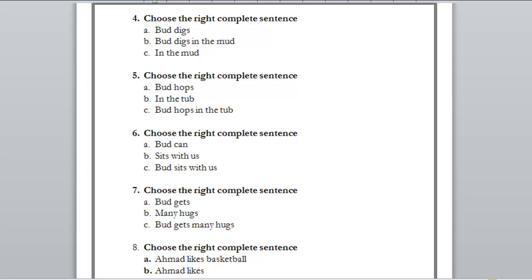Number seven: A) but gets — do we know what 'but' gets? No. B) many hugs — we didn't know who. C) but gets many hugs — who is getting many hugs? 'But.' What does 'but' get? Many hugs. That is a complete sentence. The right answer is C.